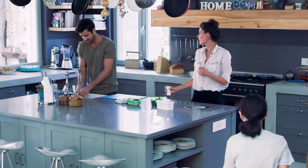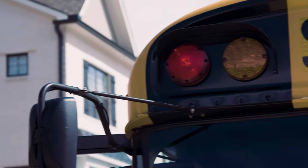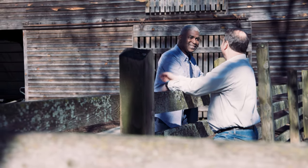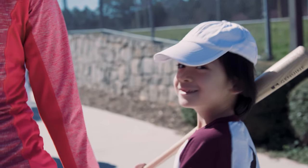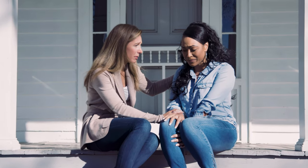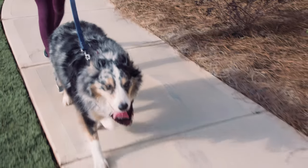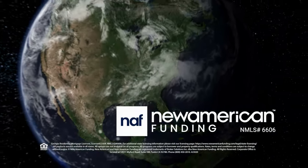A home is more than square footage — more than a number of bathrooms and bedrooms. Home is something bigger. It's small talk at the end of the day. It's cheering at your kids' games, gathering friends and family, or a sanctuary in times of trouble. It's a walk with your best friend or a run through your neighborhood. It's all a part of home, and making it yours is what we do at New American Funding.